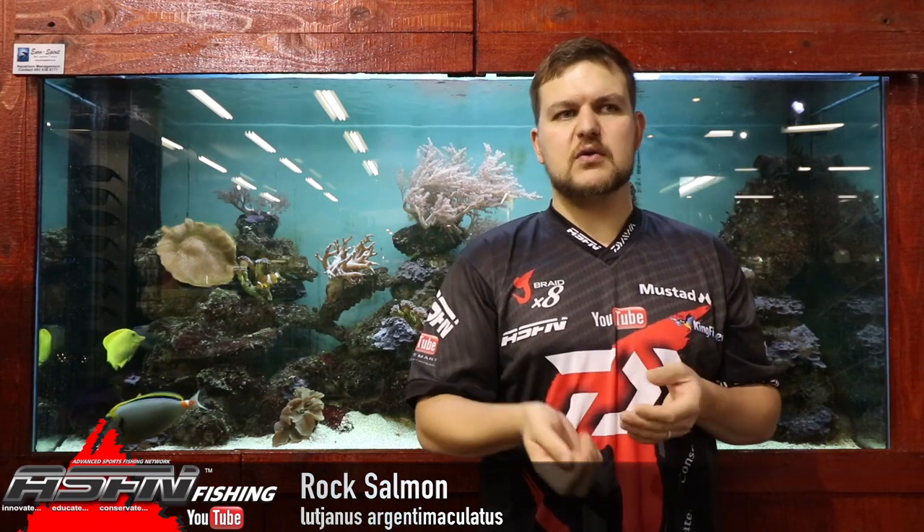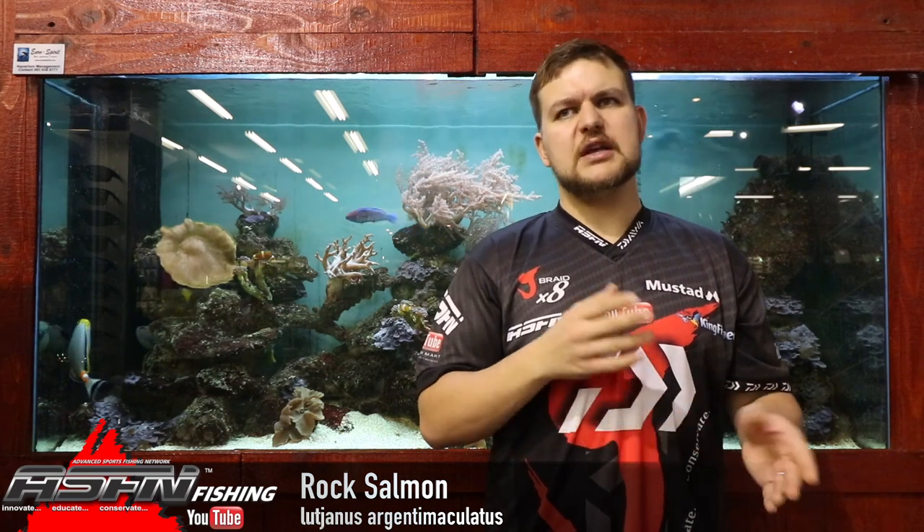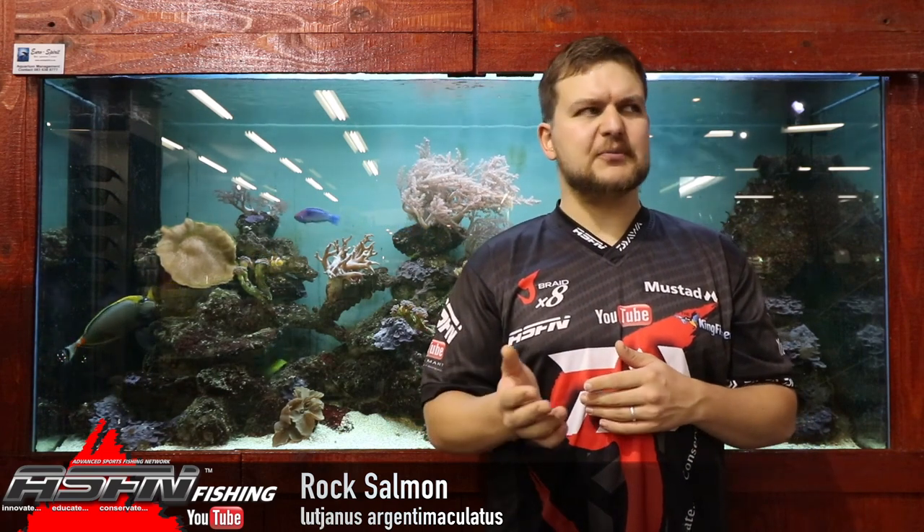In terms of records, the biggest spearfishing record we've got is about 16 and a half kilos. Your typical estuary fish are going to be up to about three to five kilos — a five kilo one is an absolute giant. In the surf we get them up to 12 kilos, but most are below 10 kilos.